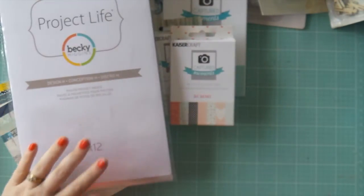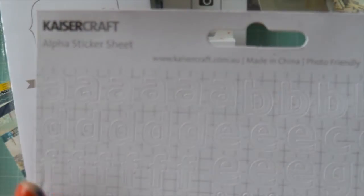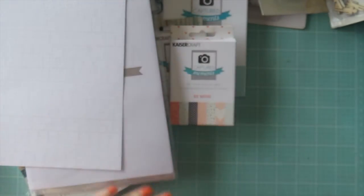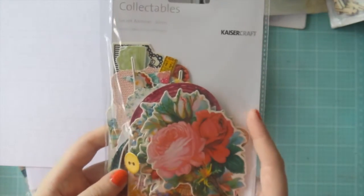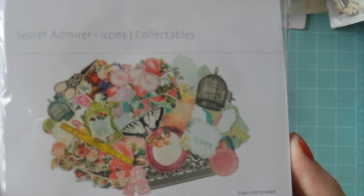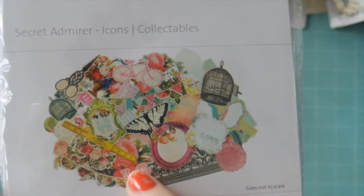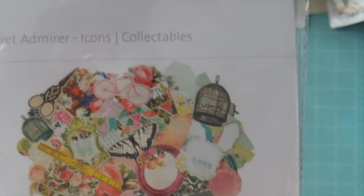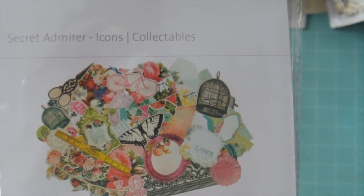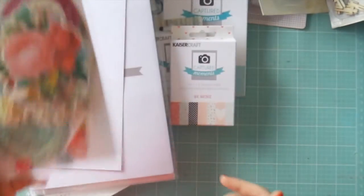Next up, I got a pack of the six-by-twelve pocket pages — Project Life by Becky Higgins — page protectors, which I've really been wanting. I got a pack of the Kaiser Craft alphas, just a really nice basic lowercase font and you get a lot of them. I couldn't resist this pack of collectibles from the Secret Admirer collection — the floral at the front of the pack just grabbed me. Really sweet bunting and bird cages, vintage but really bright, which works perfect for my style because I love vintage but I'm not a sepia kind of girl.